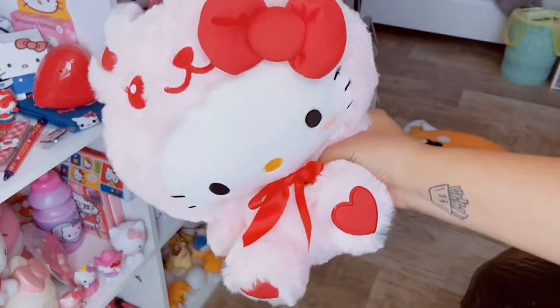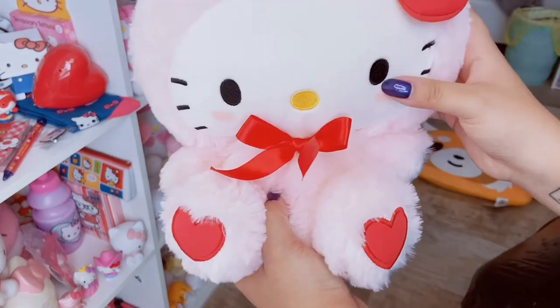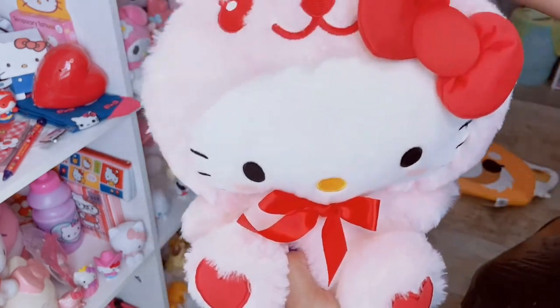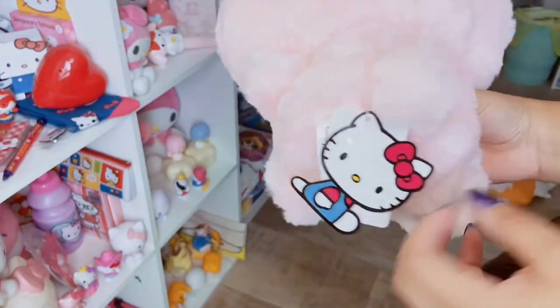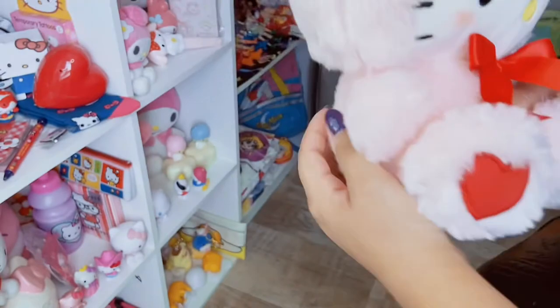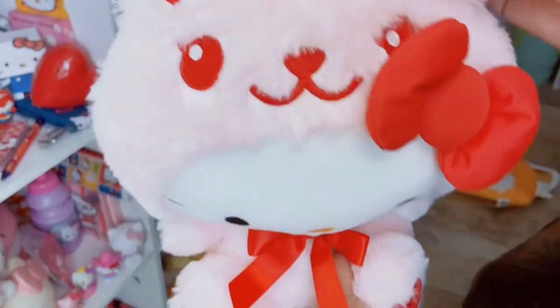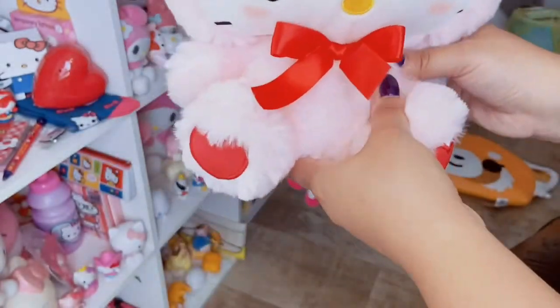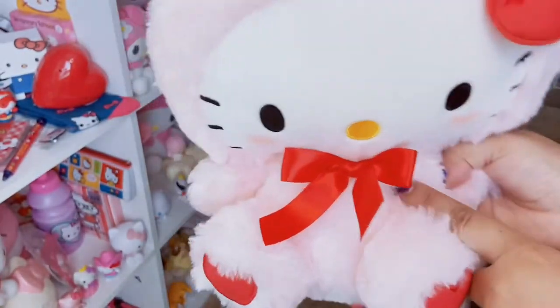The next plush I have is this adorable Hello Kitty. She's so cute - I love her little rosy cheeks. She's so soft and she's wearing this pink bunny costume. She's got a little red bow, and even the bunny suit has the little bunny face. Look how cute these ears are - absolutely adorable. I did end up winning two of these.